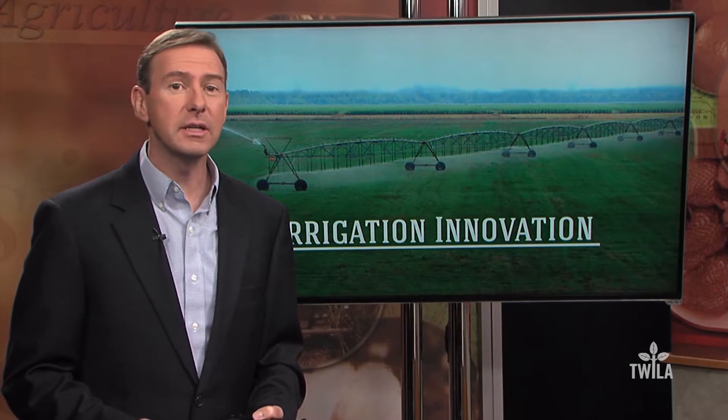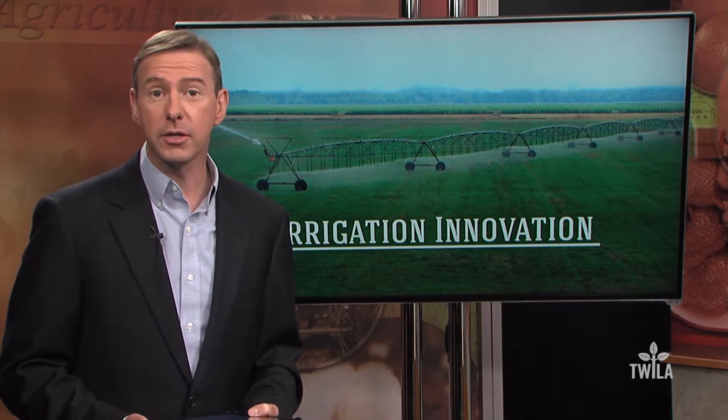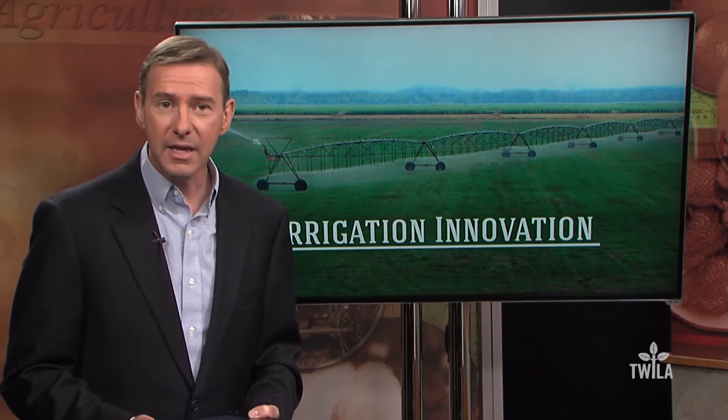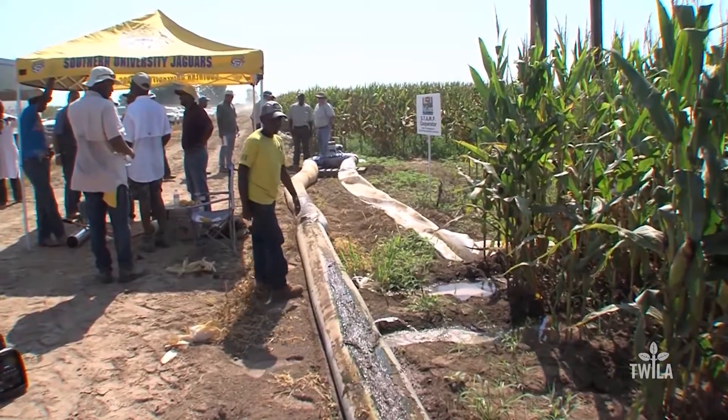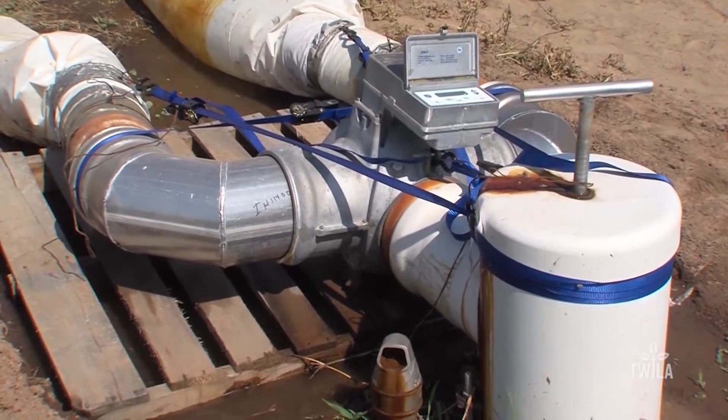Corn or soybean growers can nearly double their yields with properly irrigated fields. Farmers can conserve water and sufficiently irrigate their fields with technology and the expertise of the Natural Resources Conservation Service. LSU irrigation specialists explain the value of the solar-powered surge valve during a field day in Morehouse Parish.